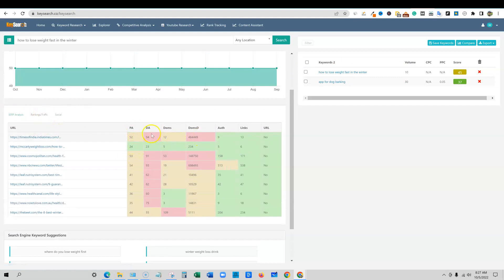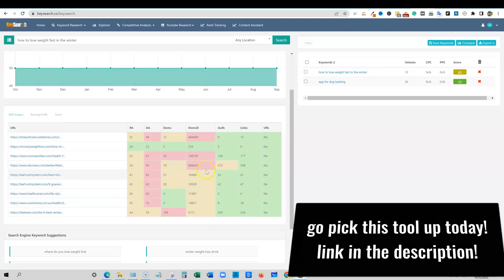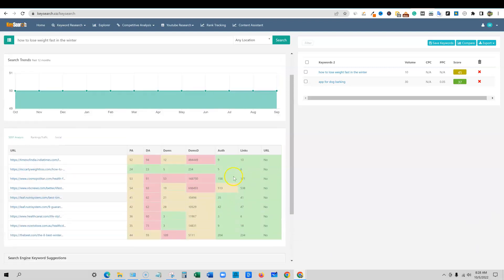Over here you can see the DA — you're going to get all the stats you're looking for, just like in those other tools. The only reason this keyword is at a score of 45 and not higher is because there's a site in here with a domain authority of only 23. But we can see they have six links, so you're going to need link building to rank for this, plus really good content. It's going to be difficult. This gives you a really good color-coded way of looking at things — I really like this tool.